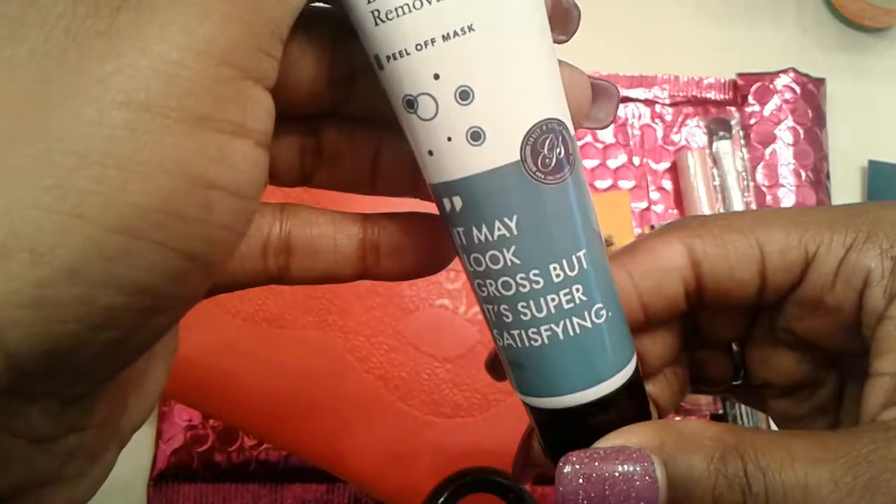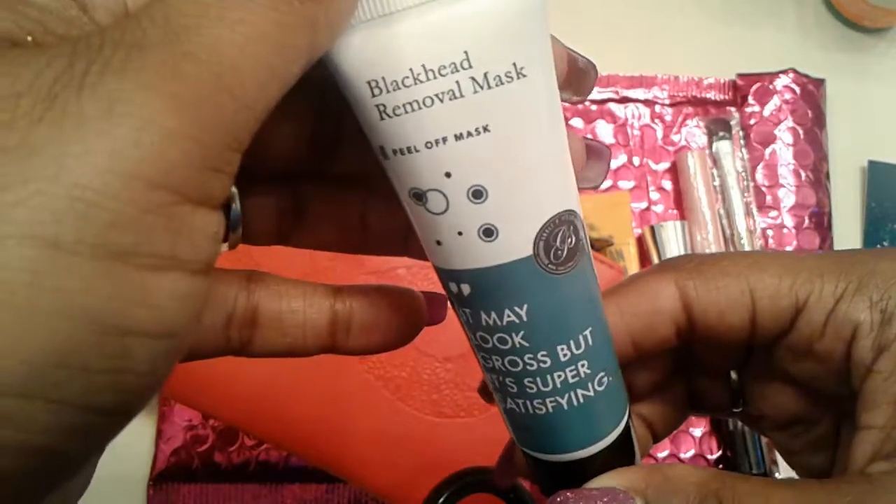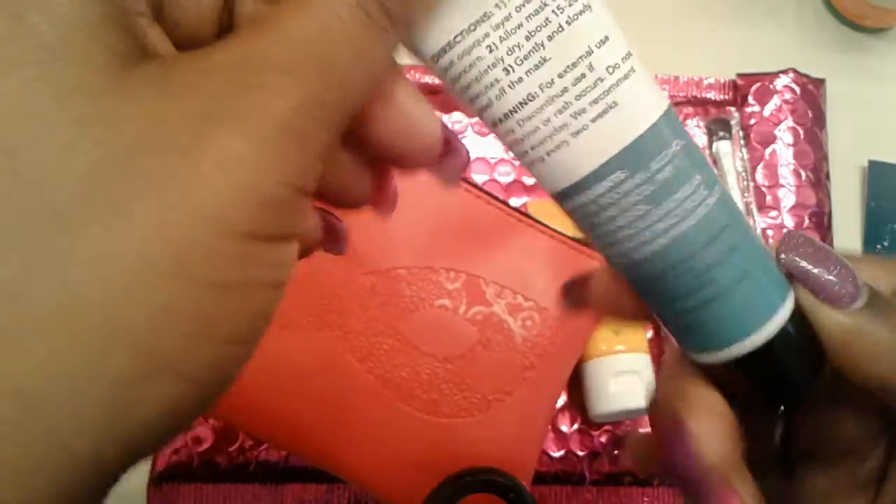Next is 'It May Look Gross but it's Super Satisfying' Black Hat Removal Peel Off Mask.